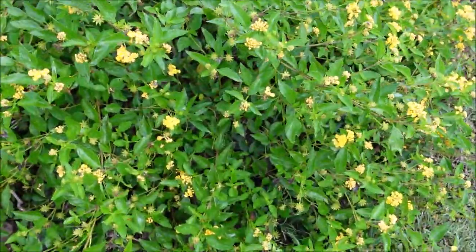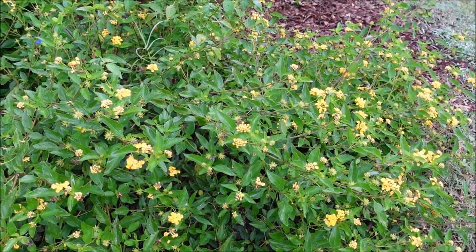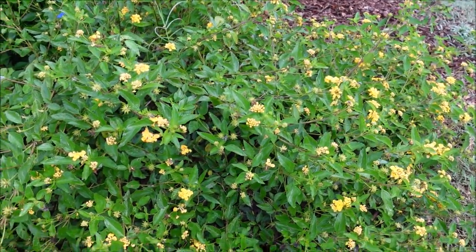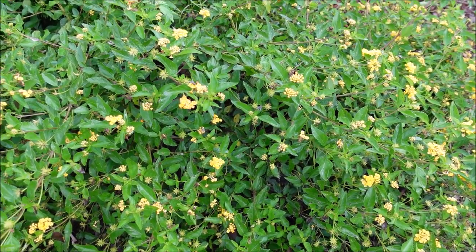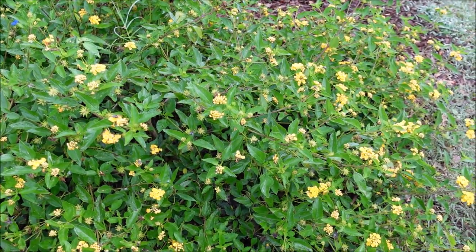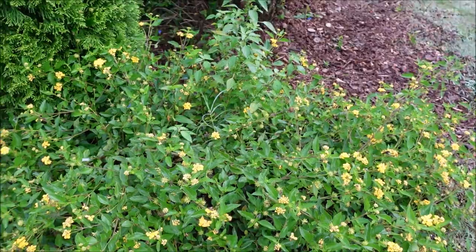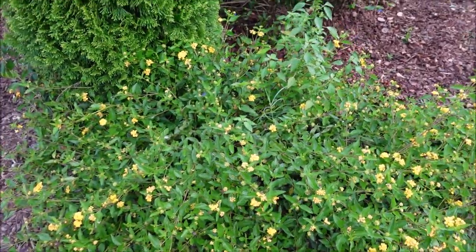Number two: lantana. I like this lantana. We're in the Birmingham, Alabama market and it comes back pretty much every year. It gets huge but it just has so many blooms on it and it lasts for months and months, so even though lantana is very common, it's one that I particularly like.